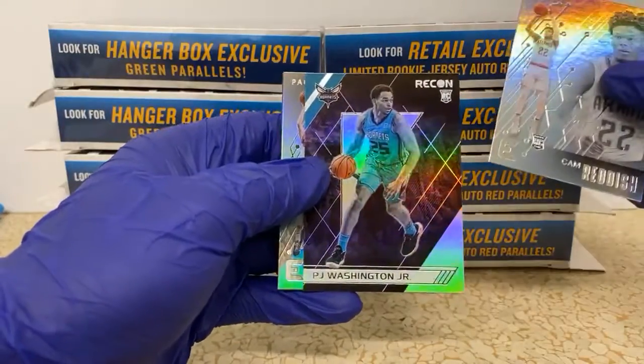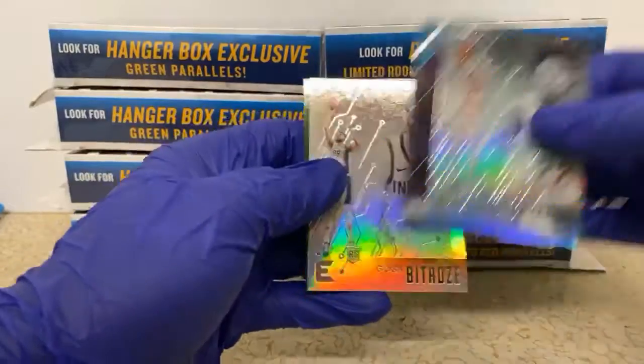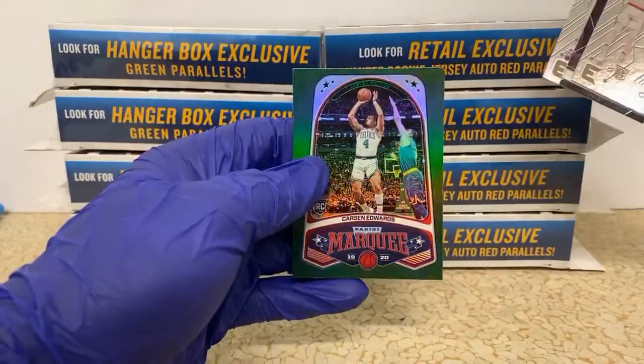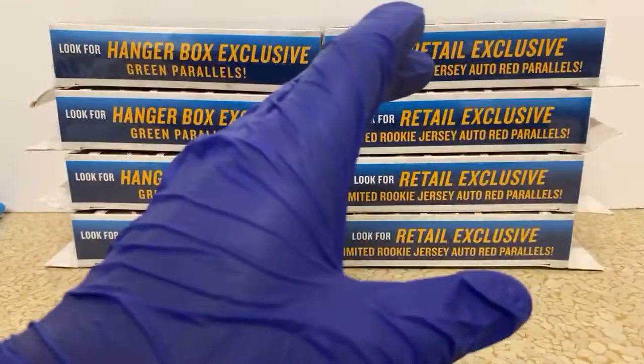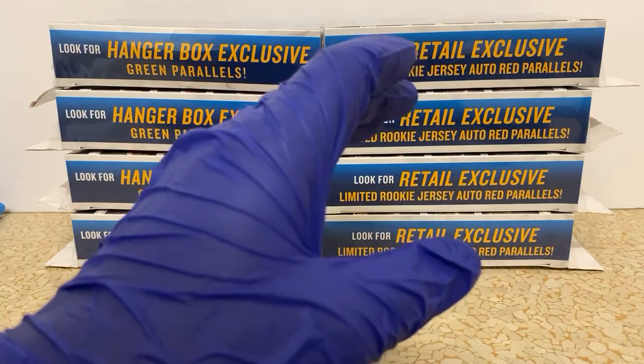PJ is having a heck of a box — he had like four or five cards in this box. Recon, Goga Essentials for the Pacers, and we got a Carson Edwards Green Marquee, which goes good with the old Celtics colors. That's not bad at all.